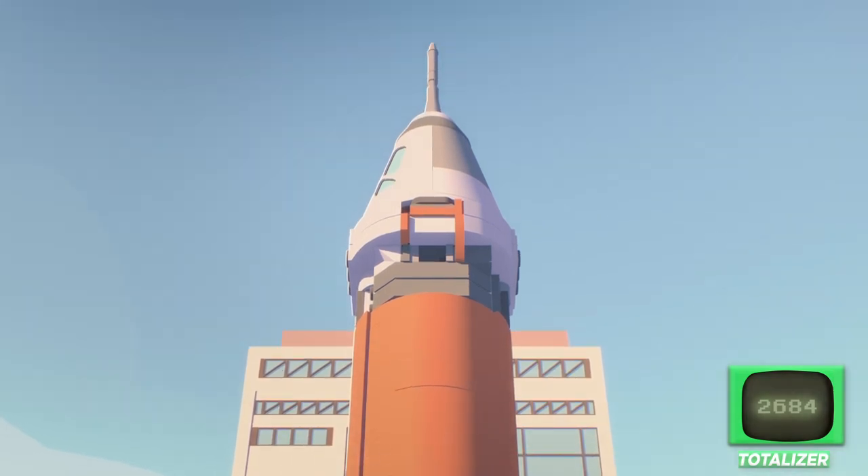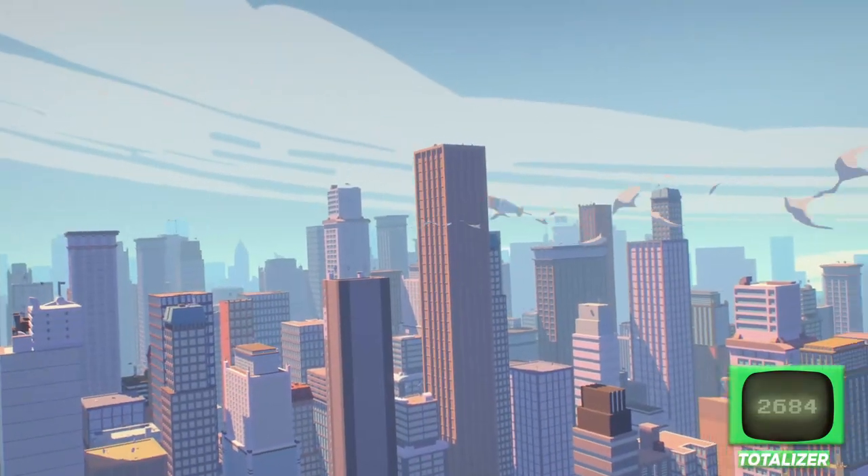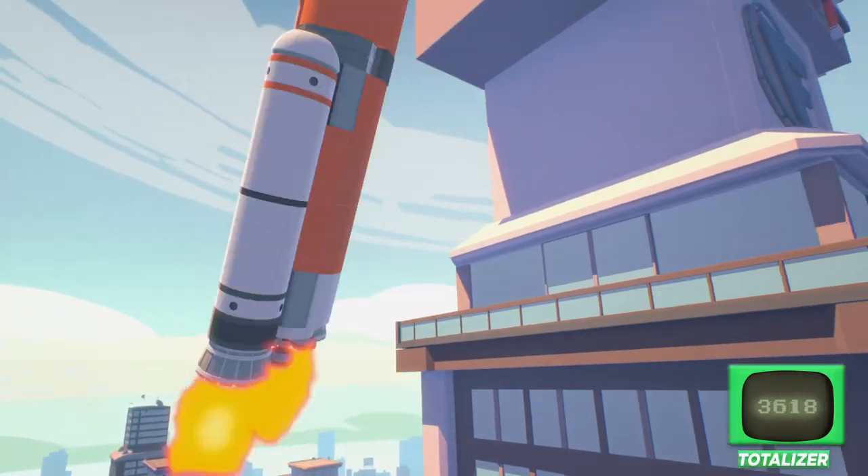Now, let's get on to the big stuff, like this rocket ship. It's got to be pretty big to make it all the way out to outer space — 1,045 bricks to make a rocket ship.